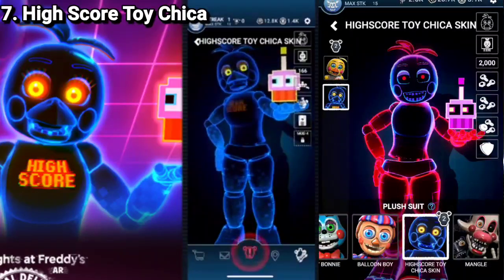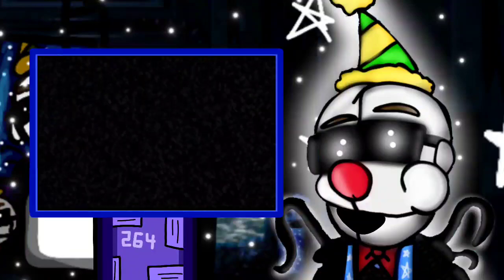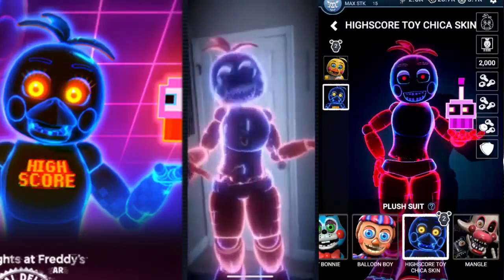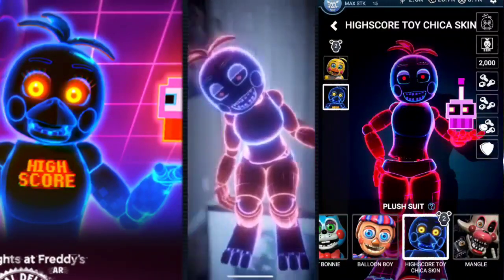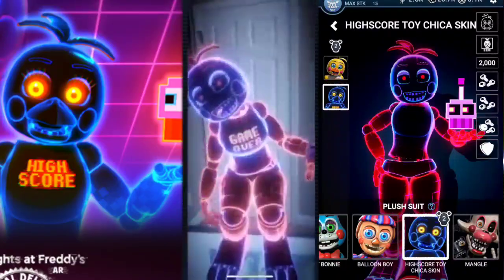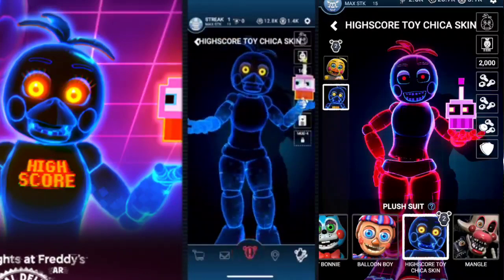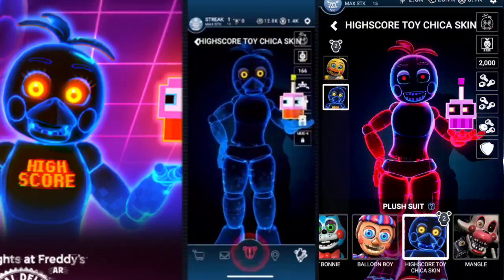Number 7: High Score Toy Chica. This was the second Arcade Mayhem skin, and it's really cool looking. I love how there are two versions of the skin — it gives the skin a good design overall, and I love all of the 8-bit pixels on her. When you win against her, her bib says 'Game Over' — I like that. What I love the most about this skin is that Carl is also 8-bit. A lot of care and effort was put into this skin, and it's definitely a favorite of mine.